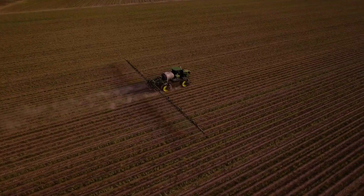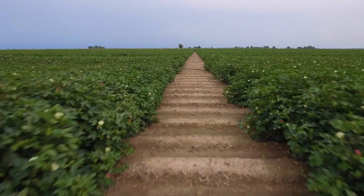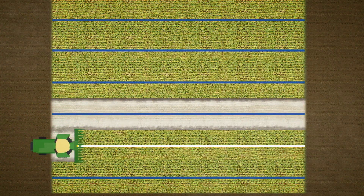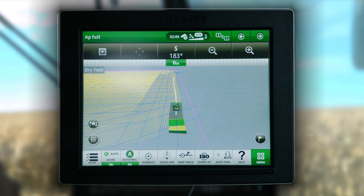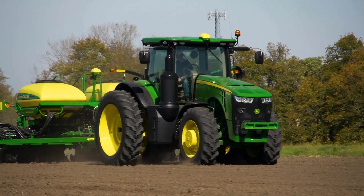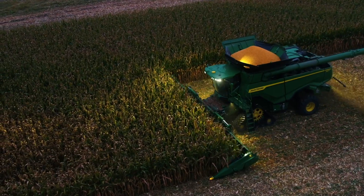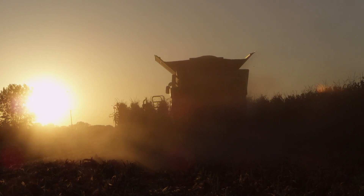Throughout the growing season, AutoPath keeps your machine tires between the planted rows and off the crop. At harvest, AutoPath guides you to a proper starting point in any part of your field and then automatically provides guidance lines based on the width of the combine head, even if it's different than the planter. For example, harvesting with a 16-row corn head after using a 24-row planter is no problem.